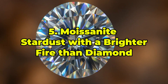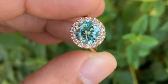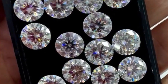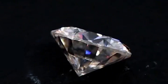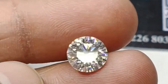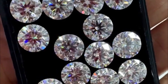Ranked 5th: Moissanite — Stardust with a Brighter Fire than Diamond. Moissanite is a gemstone born from stardust. First discovered in fragments of the Canyon Diablo meteorite, this silicon carbide crystal is renowned for its incredible brilliance — its fire outshines even diamond. Naturally occurring moissanite is vanishingly rare, usually found as microscopic inclusions in meteorites. Its synthetic counterpart, developed in the lab, has revolutionized the gemstone market due to its beauty, durability, and ethical sourcing. With a hardness of 9.25 and dazzling optical properties, moissanite is both a technological triumph and a cosmic relic. Though most gem-quality moissanite today is lab-grown, its extraterrestrial origin gives it lasting allure. Prices range from $300 to $2,000 per carat, making it a star-born alternative to earthbound diamonds.